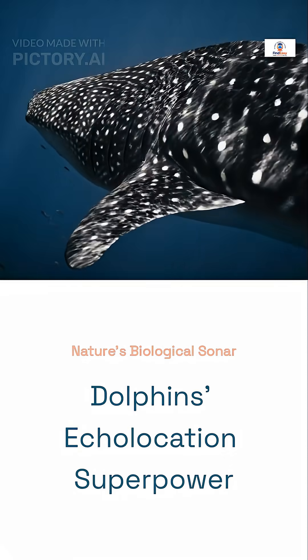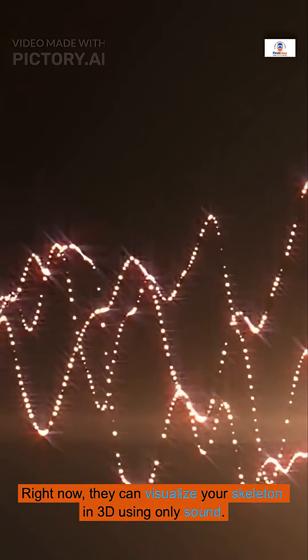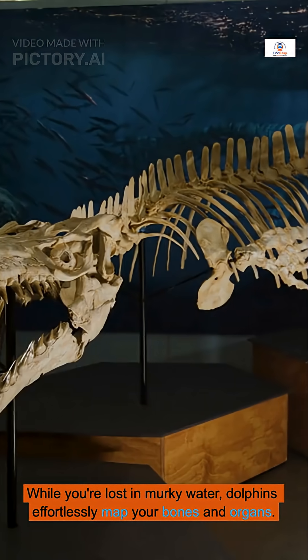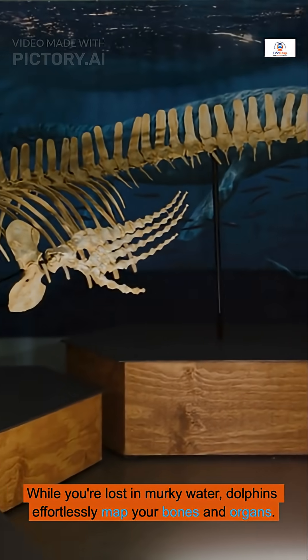Ever wondered what dolphins can see that we can't? Right now, they can visualize your skeleton in 3D using only sound. While you're lost in murky water, dolphins effortlessly map your bones and organs.